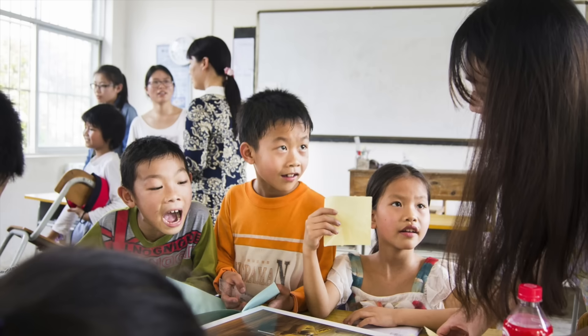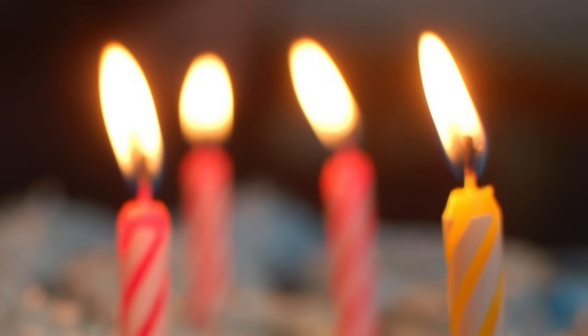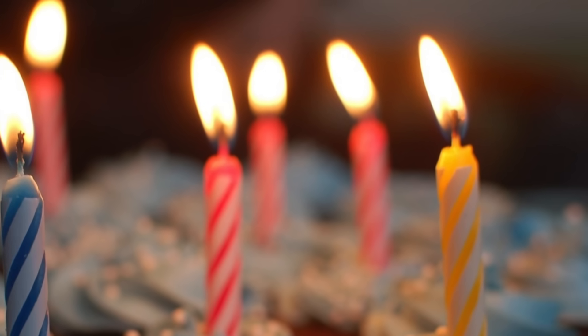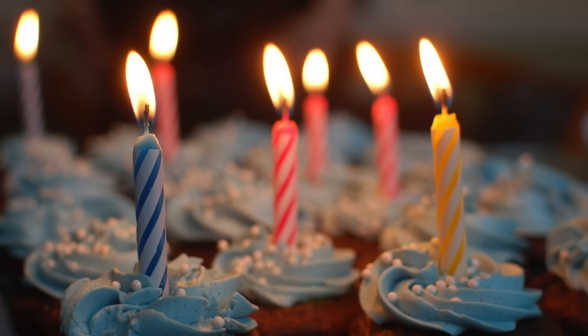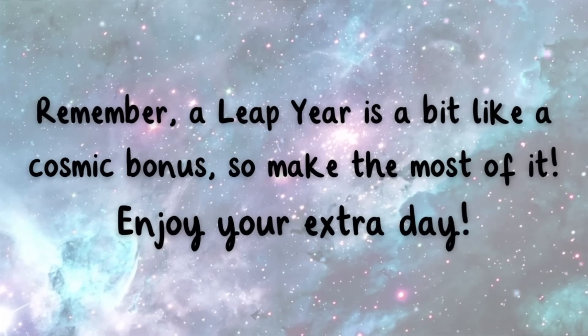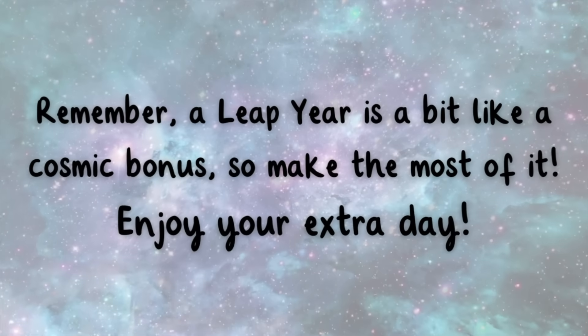Celebrate with your class by visiting the grade that you'll be at the next leap year. Celebrate with friends — gather your friends and family for a leap year celebration. Whether it's a small get-together or a virtual party, make it a day to remember. Remember, a leap year is a bit like a cosmic bonus, so make the most of it. Enjoy your extra day.